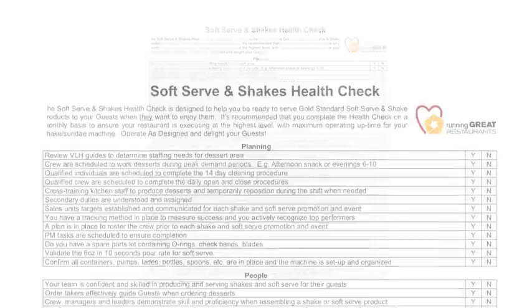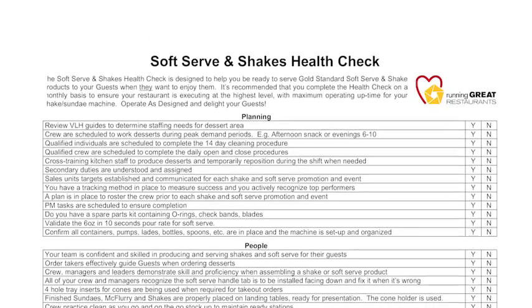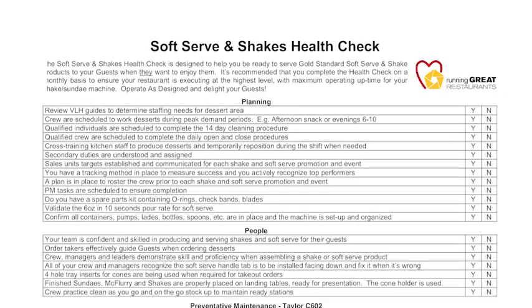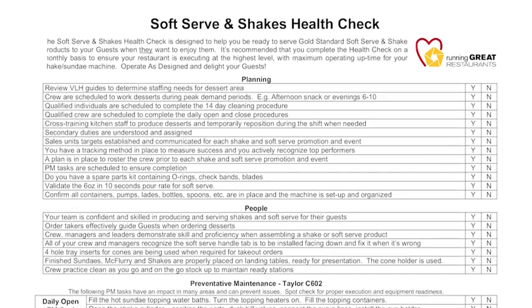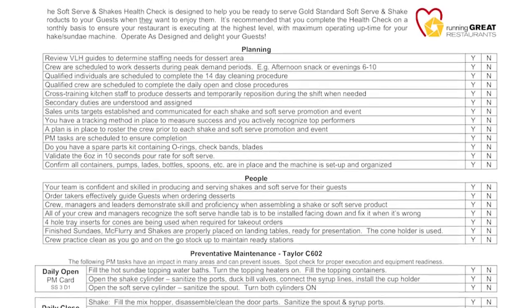We are also introducing a new tool for restaurants to use. The Soft Serve and Shakes Health Check document should be used on a monthly basis by the restaurant. It will help them keep tabs on their processes and practices, and determine if they have any areas that need to be improved or introduced as routines in their day-to-day operations. It is all about operating as designed.